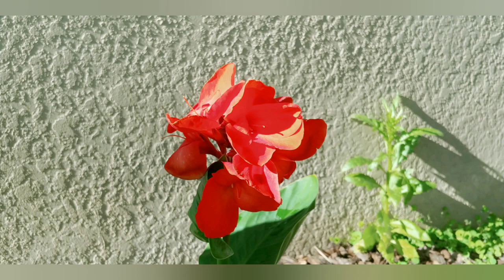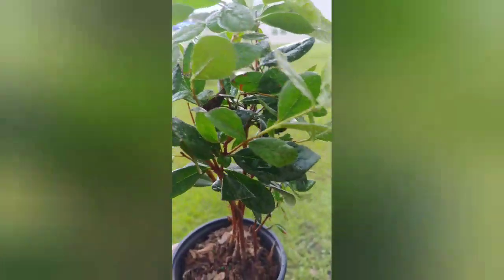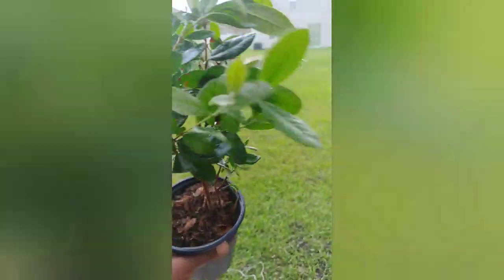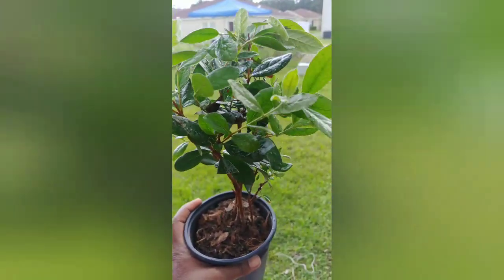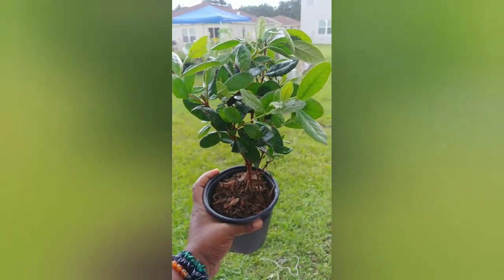I also added a pineapple guava to my lovely garden. This is my first pineapple guava — actually my first guava — which arrived via mail in like two days from Jacksonville, Florida. Really excited because not only is it edible, but it's also a butterfly nectar shrub.